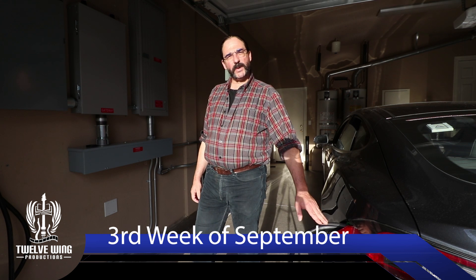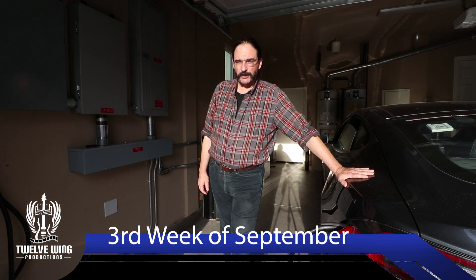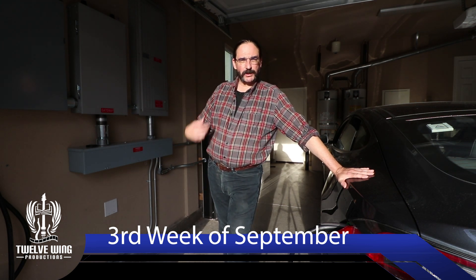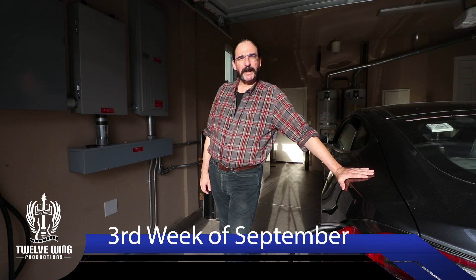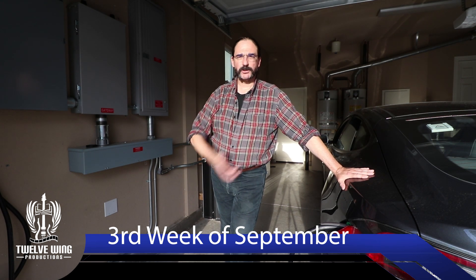Welcome back to the Energy Sovereignty Project and our closeout for our third week in September. This is a bit of an interesting closeout. I just finished returning from a round trip to the Bay Area, a very nice trip. Normally what I do in this case is I plug the car in, charge it part way, and then we take a look and see how much battery power we have remaining.